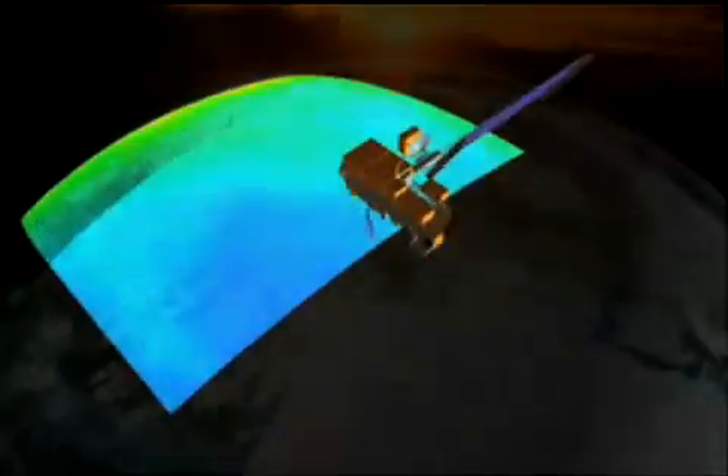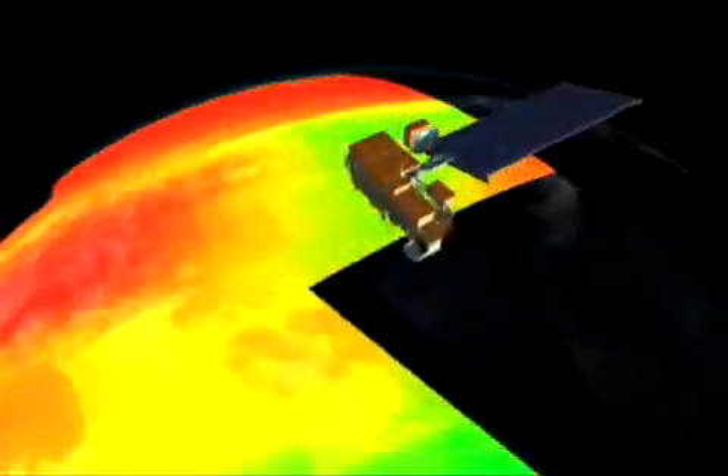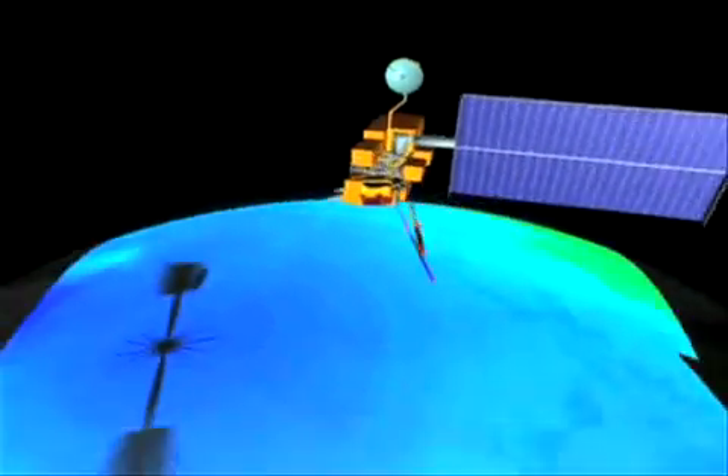Everyone knows Earth gets its energy from the Sun. Keeping track of all that energy is really important. NASA uses CERES, a data collecting sensor on satellites that are part of the Earth Observing System. CERES measures the amount of energy the Earth receives and also the amount of energy it returns back into space.